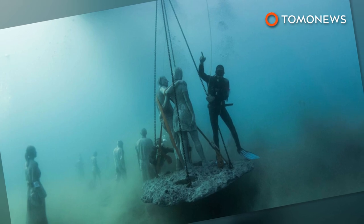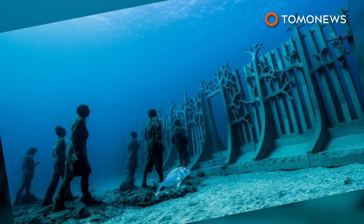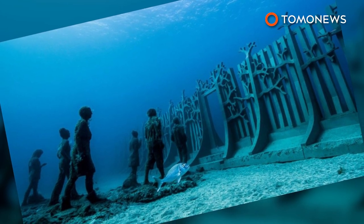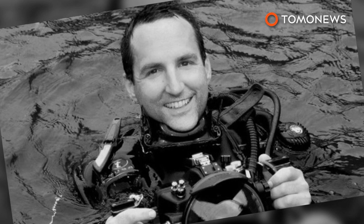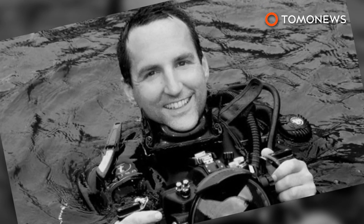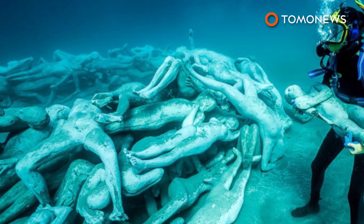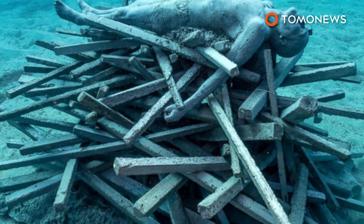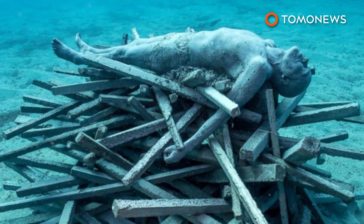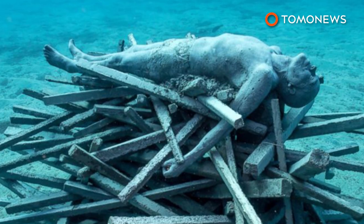The 2,500 square meter site is best explored by scuba diving around it. But if you don't want to strap on a wetsuit and oxygen tank, it can also be viewed through a glass-bottomed boat. The permanent sculptures are the work of British artist Jason Taylor. All the sculptures have been made with high-density pH-neutral concrete and no corrosive metals, so the artworks don't damage the marine ecosystem and will encourage life to prosper in the area, which is a UNESCO World Biosphere Reserve.